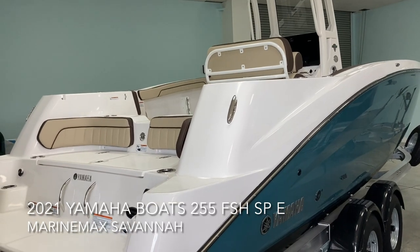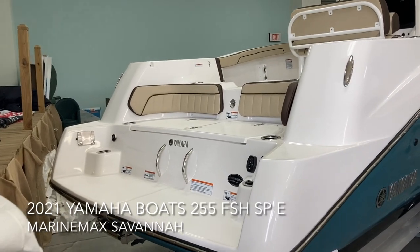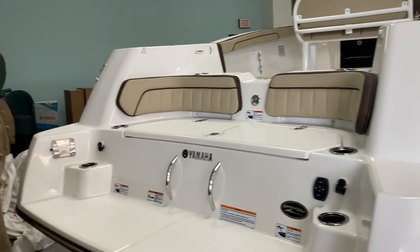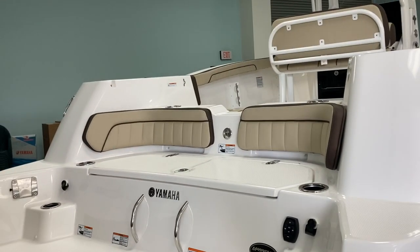I want to start here on the back end. This is a new color — their teal with a warm interior. You can see with the great Yamaha transom, there's a ton of room. This has a table mount, stereo speakers, and great seating in the back.